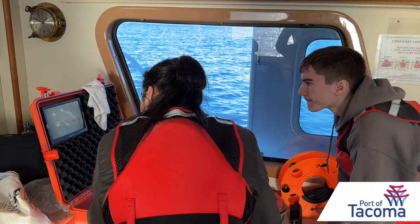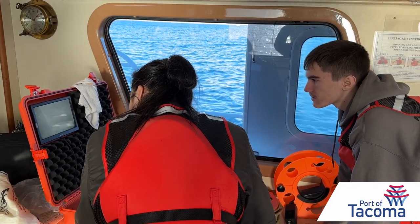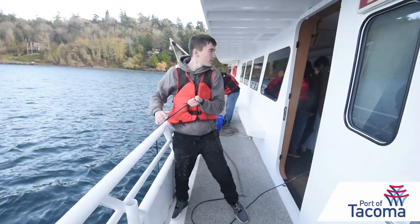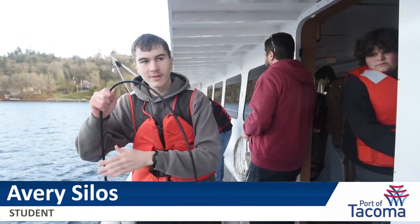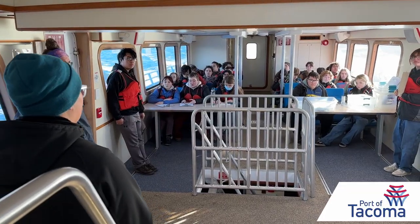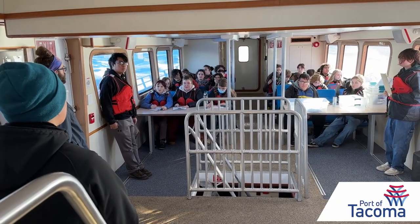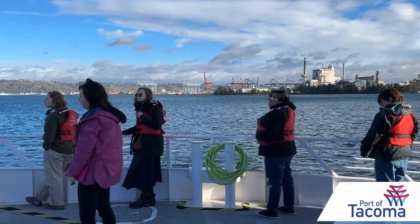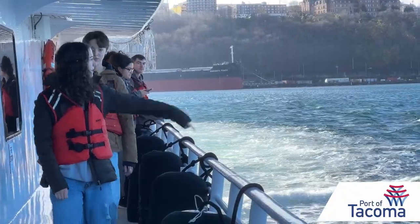Ayla McCary shared the moment with Avery Silos, a student at Tacoma School of the Arts. It's a dragon in the sand. Silos wants to someday work for the Point Defiance Zoo and Aquarium. This type of fieldwork is one of my dream jobs, and this is an amazing program. This group aboard the Doolin Rogers is a mix of students interested in science and the arts, some driven towards specific careers.